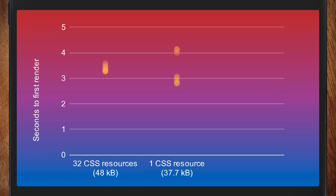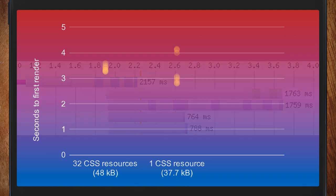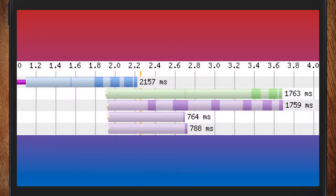I ran each test nine times, and there was massive variance in some results — I saw this crop up time and time again. Here's the WebPageTest graph of it, where you can start to see the multiplexing — the single connection being used. The blue at the start is the HTML, the green is CSS, and the purple is images, coming down altogether.